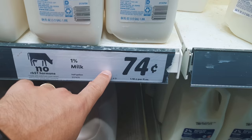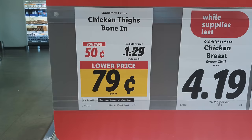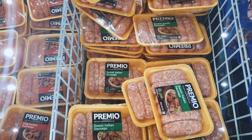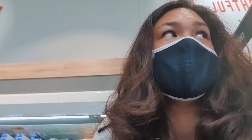A gallon of milk was 74 cents, and the chicken thighs were 79 cents per pound — that's about 1.50 euros per kilogram. I'm not sure if that's a good buy or not, so I'd like your opinion in the comments about meat that is that cheap.